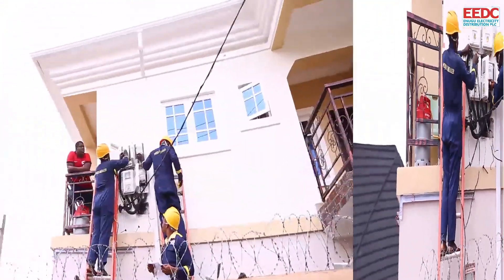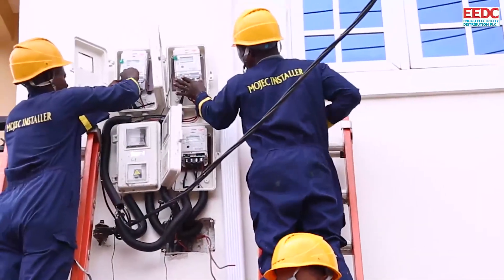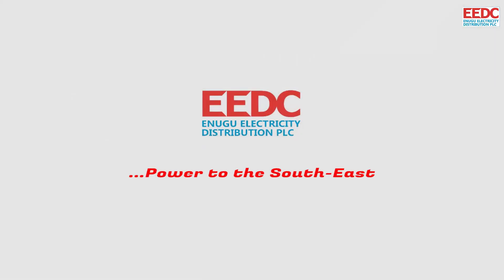So, our customers are excited, we are already metering and we encourage those that have not to sign on and initiate the process. PEEDC — Power to the Southeast.